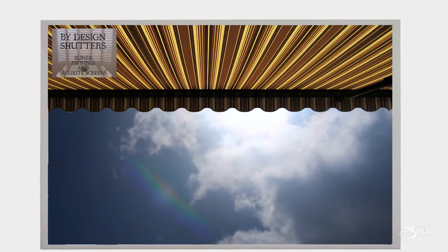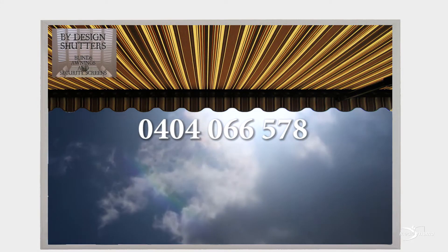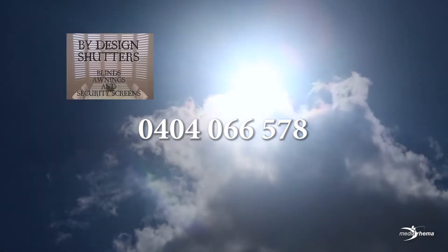Want more shade? ByDesign Shutters can supply and fit a huge range of awnings. So, for hot or cold, light or dark, sun or shade or security,